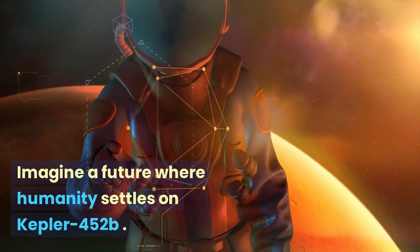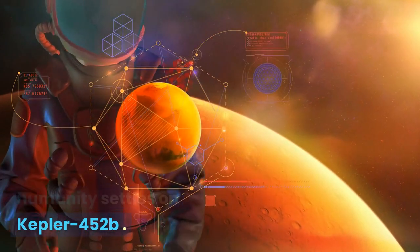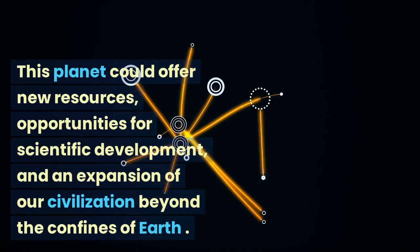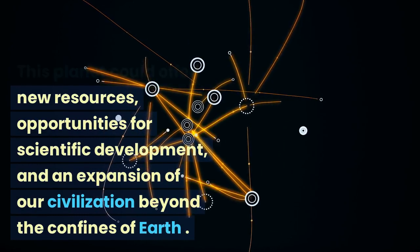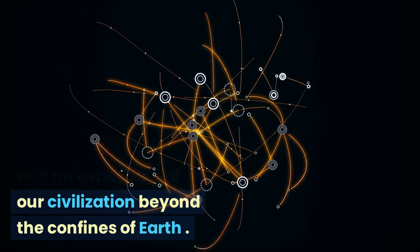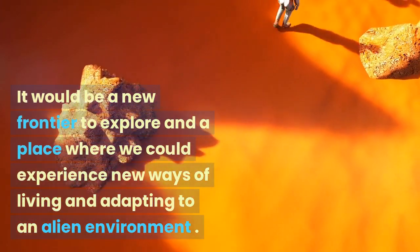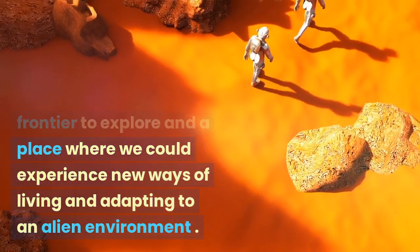Imagine a future where humanity settles on Kepler-452b. This planet could offer new resources, opportunities for scientific development, and an expansion of our civilization beyond the confines of Earth. It would be a new frontier to explore and a place where we could experience new ways of living and adapting to an alien environment.